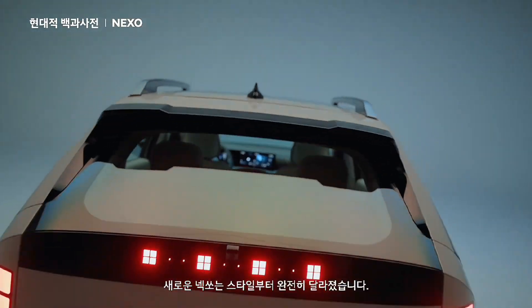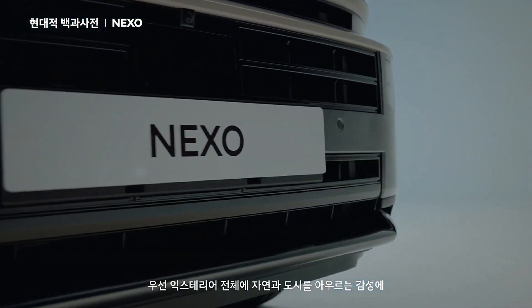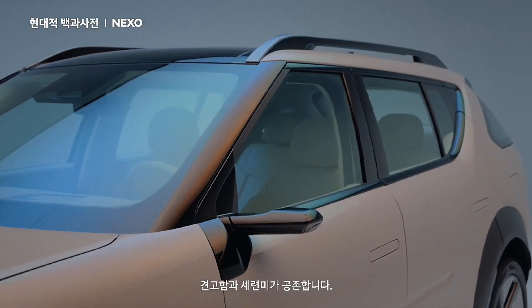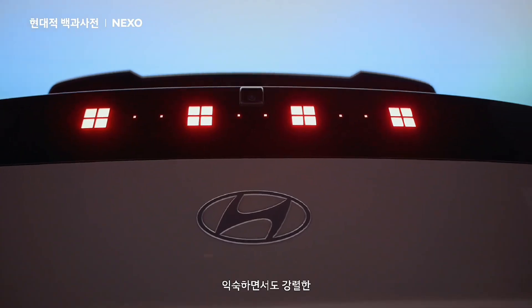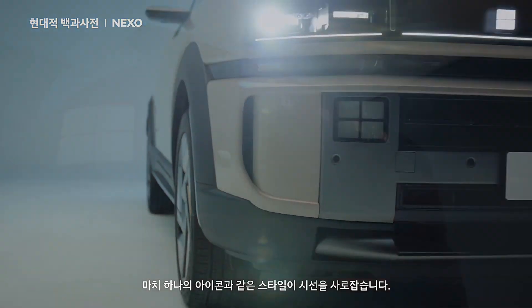The new Nexo has been completely transformed, starting with its design. The entire exterior embodies a sensibility that embraces both nature and the city, blending robustness with sophistication. Its familiar yet striking, almost iconic style immediately catches the eye.